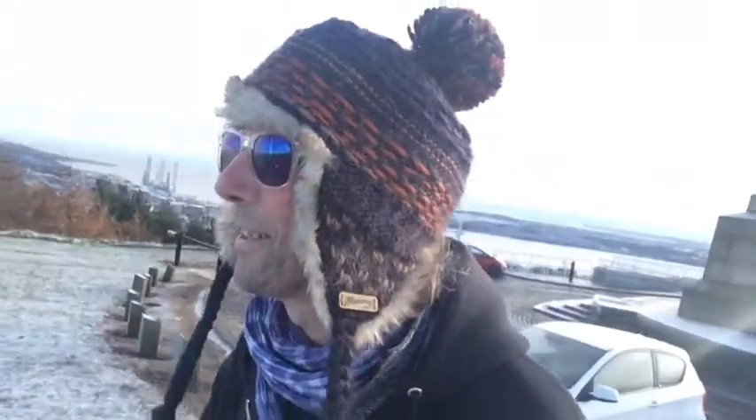Now here we are on top of The Law — this is an old volcano, yes indeed. We have a trig point up here and it is the best view you're going to get of Dundee — you can see all over. We'll give you a view of that later on. Let's have a look at this trig point up here.